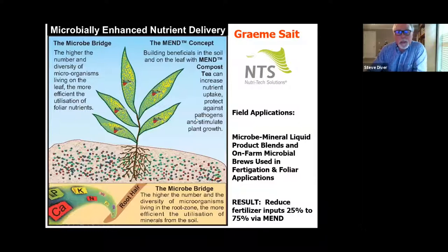The MEND concept — microbially enhanced nutrient delivery — builds on microbial density and diversity in the rhizosphere and phyllosphere. The higher the number and diversity of microorganisms living there, the better the nutrient availability. This influences how farmers blend microbes and minerals, do foliar fertigation, and inject through drip irrigation. When you blend biology with fertility, you can reduce fertility inputs — farmers see between 25 and 75 percent reduction in inputs.